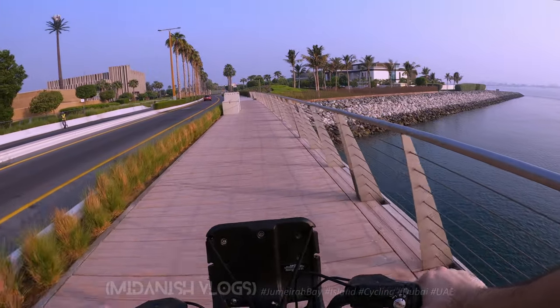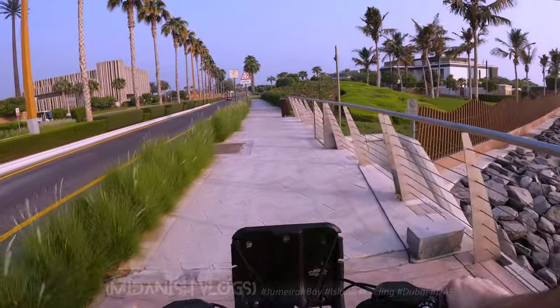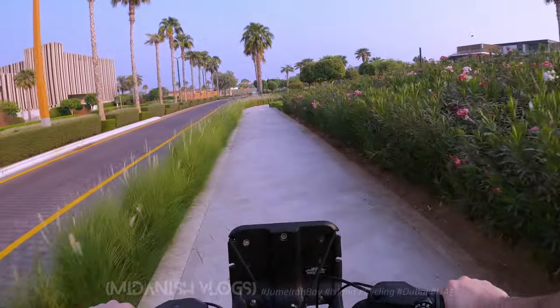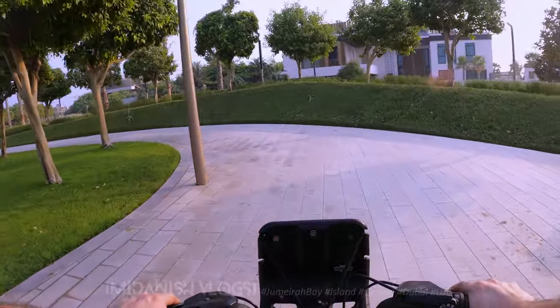You can come to this bridge, but I think you cannot go inside because this is a gated residential area and the residents want privacy, so you are not allowed to go inside. The bridge is over there and this is a gated area.